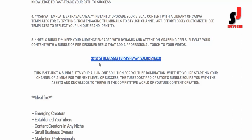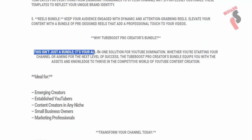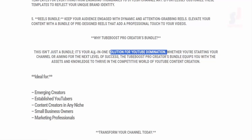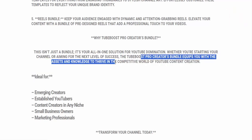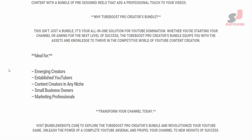Why Tube Boost Pro Creators Bundle? This isn't just a bundle — it's your all-in-one solution for YouTube domination. Whether you're starting your channel or aiming for the next level of success, the Tube Boost Pro Creators Bundle equips you with the assets and knowledge to thrive in the competitive world of YouTube content creation.